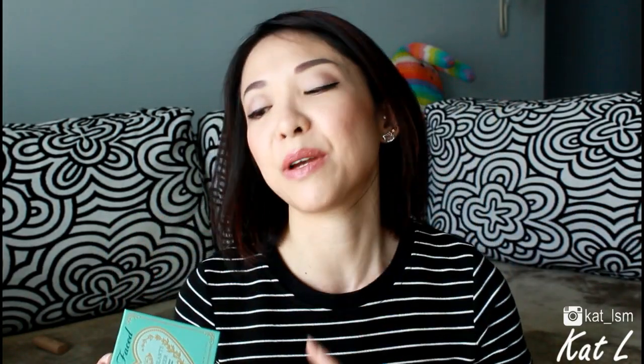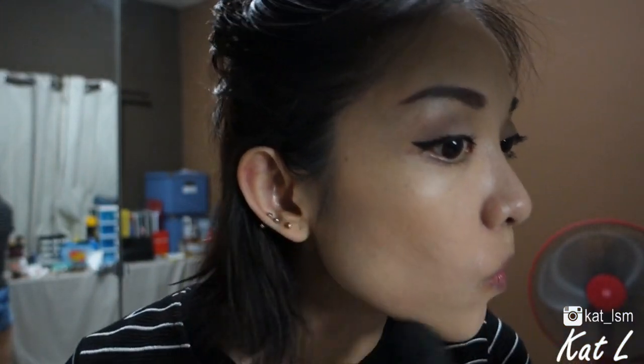For bronzer, this is still my favourite — the Too Faced Sweetheart Bronzer in Sweet Tea. It gives a very pearlescent glow on your cheeks. I don't use it for contouring; I just do an E shape around here and it gives a beautiful finish.